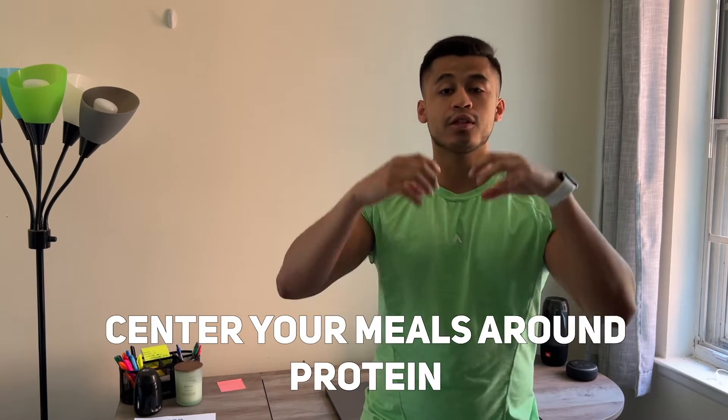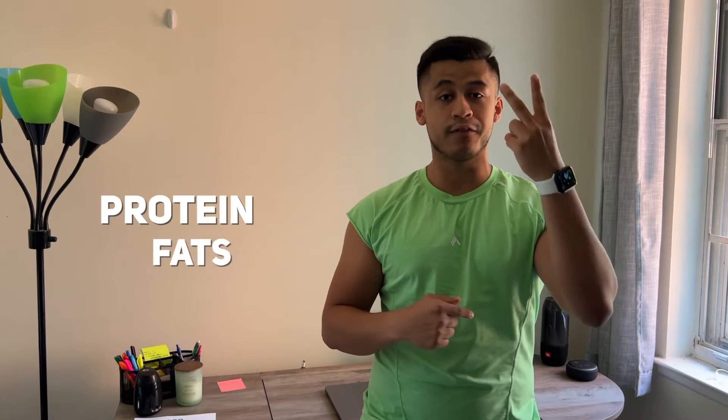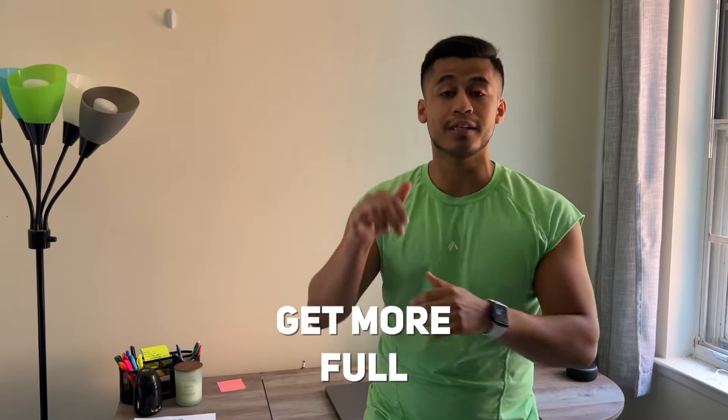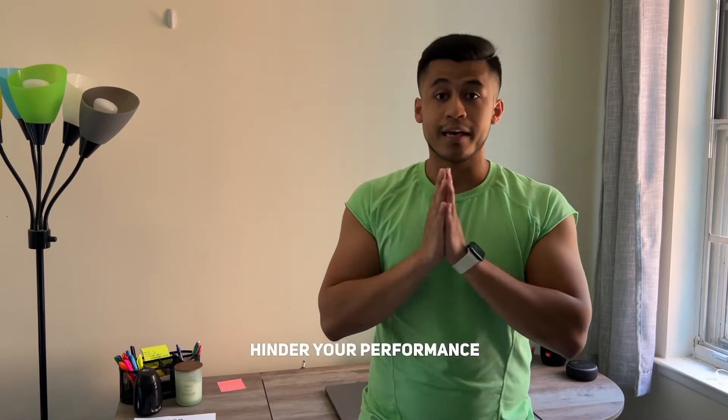Tip number two is to center your meals around protein, because protein is the most thermogenic of all macronutrients — protein, fat, and carbs. Thermogenic means it takes longer for your body to burn off, so you're burning a little bit of extra calories simply by eating protein. Make sure you're eating a high protein meal every single time, because protein fills you up a lot more than any other macronutrient and helps you burn off fat sooner.